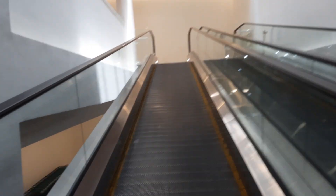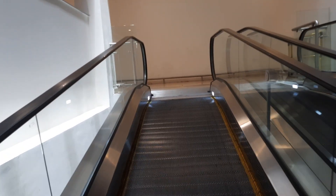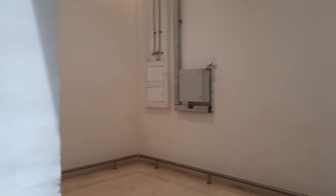We have good escalators here — good for everyone, even old people, so they can get around easily. Even luggage can be taken here. It is a brand new mall.